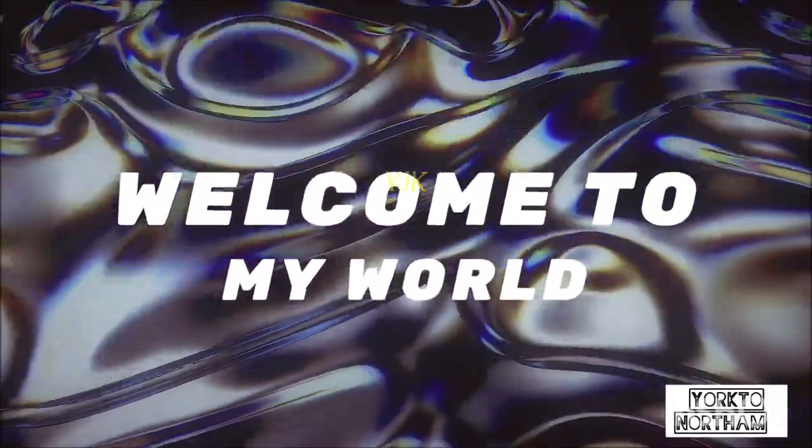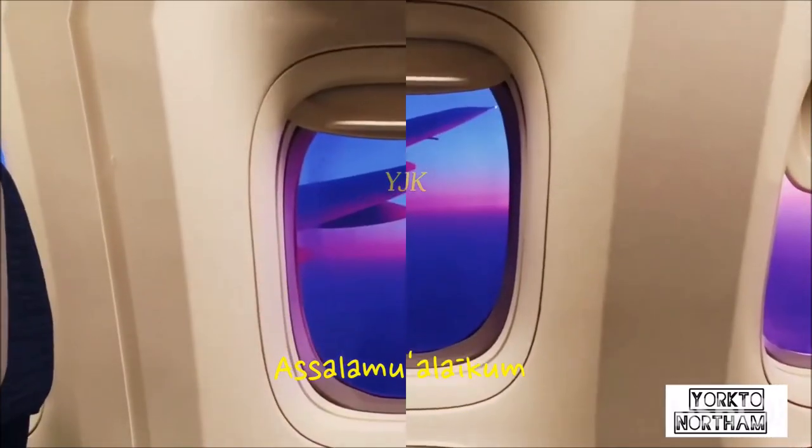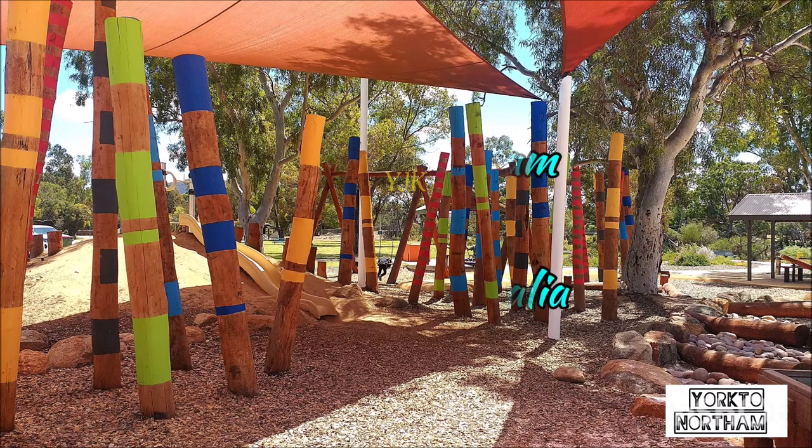Assalamu'alaikum warahmatullahi wabarakatuh. Welcome to my channel. Good morning, good afternoon, good evening, good night, late evening to all of you, wherever you are.